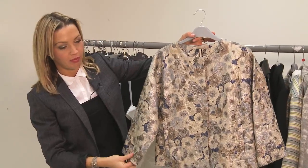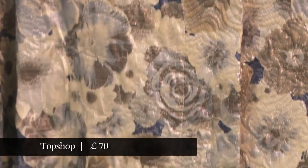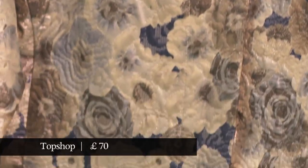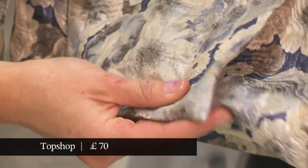Japanese-style florals have been a bit of a high street trend for a few months now, and this jacket from Topshop has a very simple shape with a lovely design and just very subtle quilting around the lapel. I think it's a real high street find.